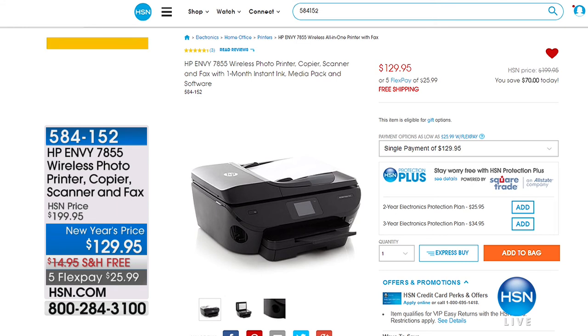We'll see Angie Lee back on Saturday. Thank you for the Wet Brush and the Silken. We want to let you know about our hot item of the day — if you go to hsn.com every day, we've got new hot items all day long. Right now we do have our HP Envy printer at a New Year's price of $129.95. Maybe you got a new computer for Christmas and need a new printer.